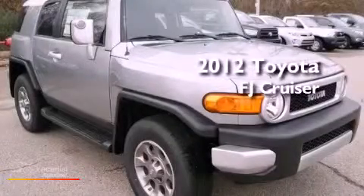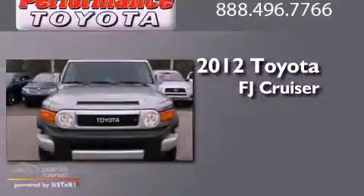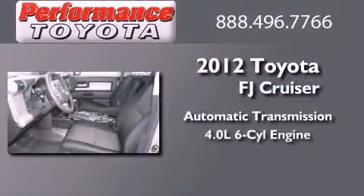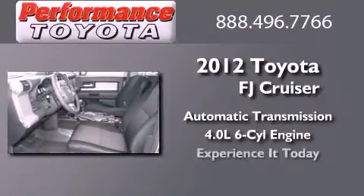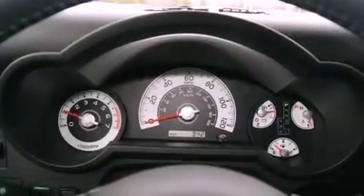This is a brand new 2012 Toyota FJ Cruiser. This vehicle has seating for 5 adults and a 4.0L V6. Its top features include skid plates and a tire pressure monitoring system.